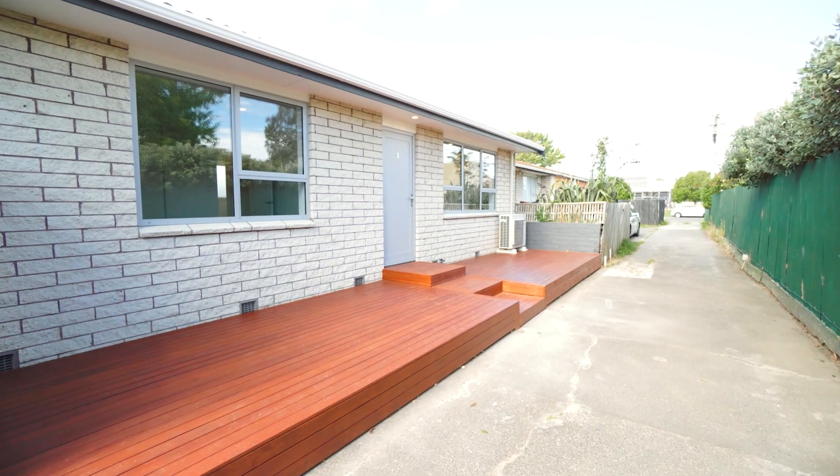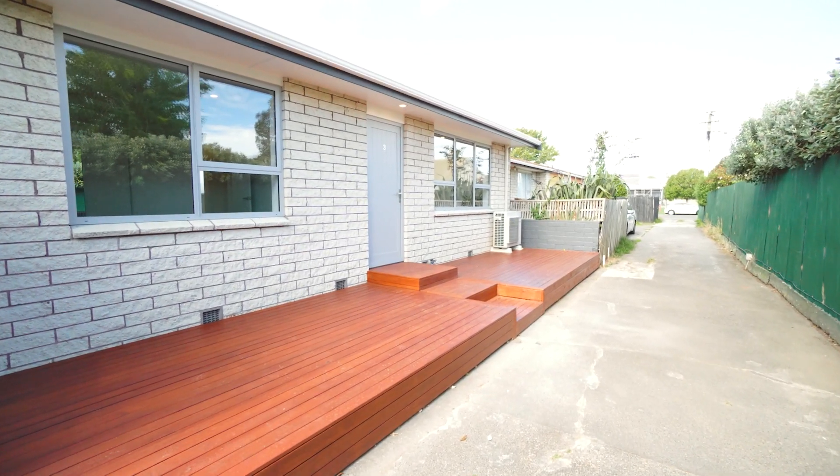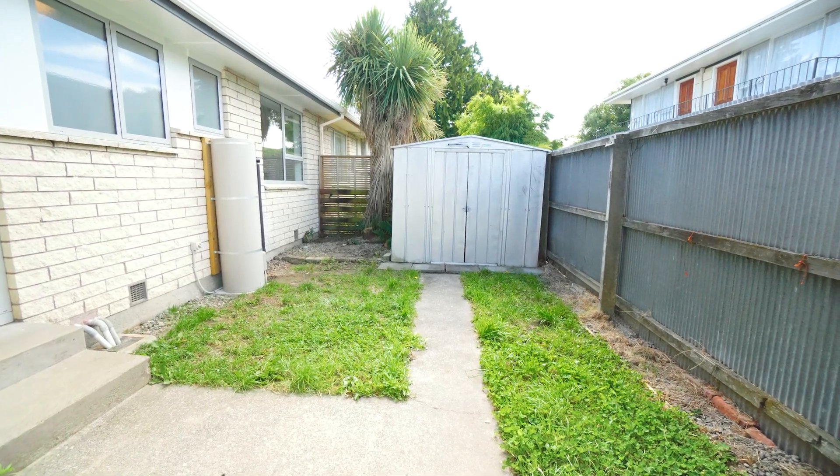The spacious north-facing living room seamlessly connects to the newly constructed deck, perfect for soaking up the sun and enjoying outdoor moments. The contemporary kitchen leads out to your private garden oasis, equipped with a garden shed for ample storage.